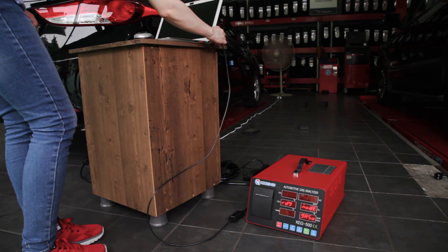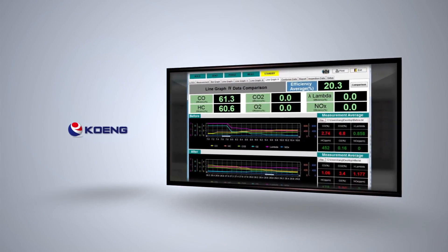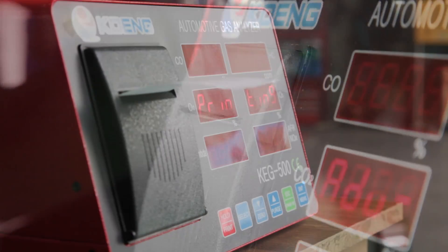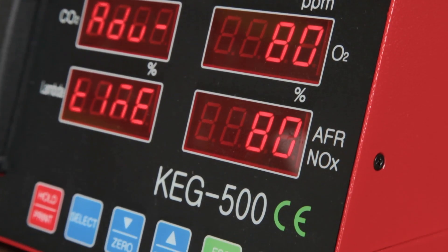CoNG gas analyzers are easy to control and are also compatible with PC connection, allowing direct measurement and analysis. The analyzers have built-in printers which allow operators to print analysis results even in work environments.